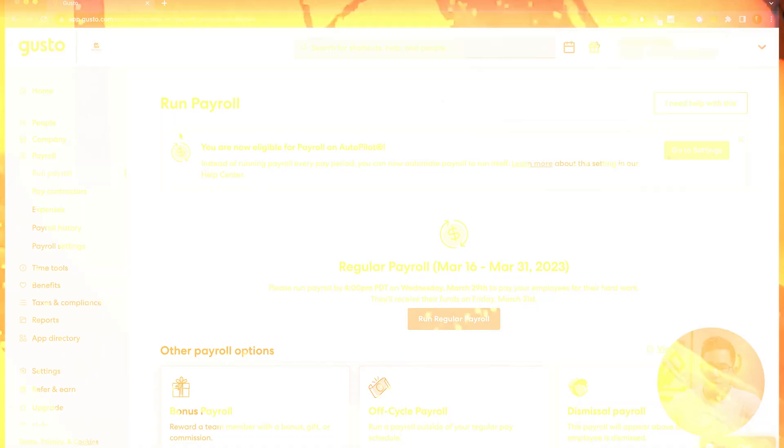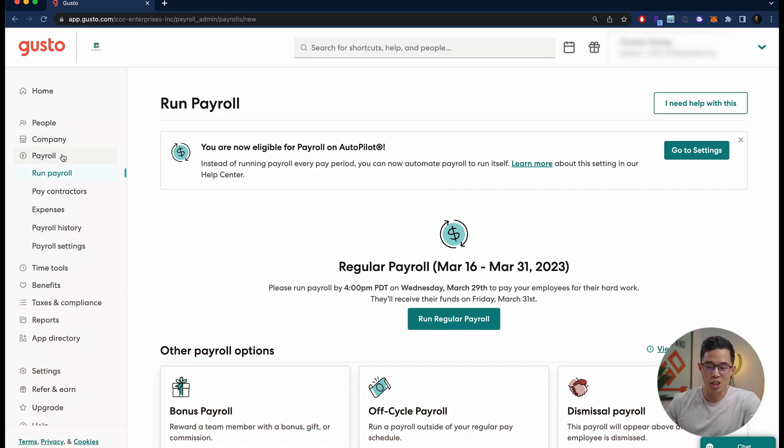I'll briefly show you what the inside of my Gusto dashboard looks like. I'm in the payroll section of the website. From here, we can run payroll, pay our contractors, look at expenses, payroll history, payroll settings, and all the different time tools they have. You can set up benefits, view the tax and compliance section, run reports, and click on 'People' to see an overview of everyone in your company.